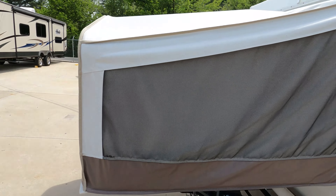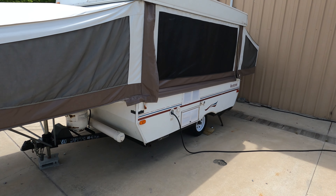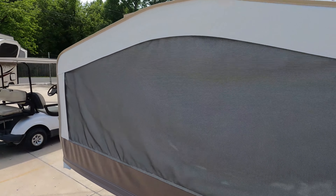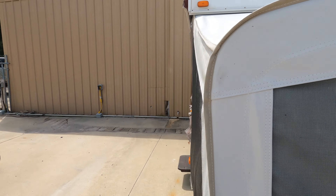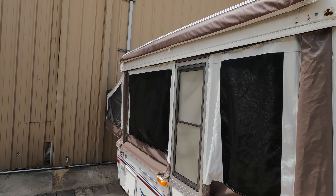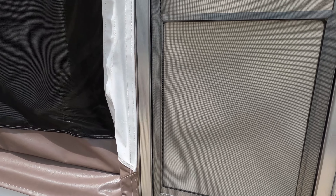It sets up and down good — that's the main thing you want to look at on a pop-up: make sure the gear and the cables and all that stuff are good. Got a propane bottle on the front, a rooftop carrier air conditioner, which in itself is worth quite a bit of money right now because you can't buy AC units. Got an awning and 30-amp electrical service. Let's look inside.